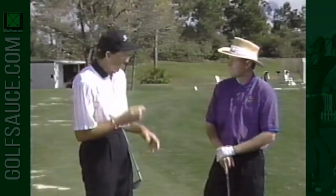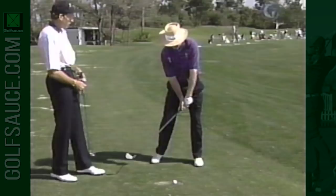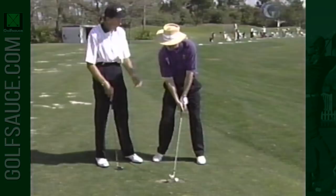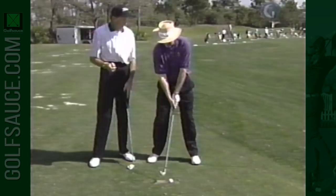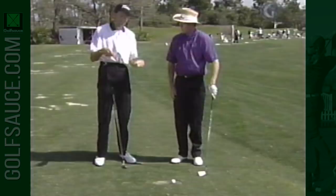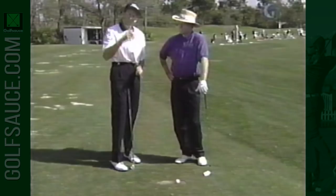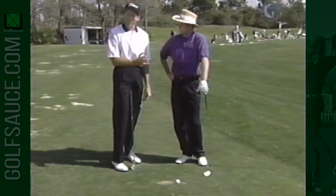First, we need to make sure we have a good setup with good angles. The first thing to establish is the spine angle — the angle at your back — because this angle has to remain as you turn back and through. Then you learn to use the body very much like the weight on a piece of string. If you keep your body moving, it keeps the club in orbit. As soon as the body stops, the club goes off orbit. That's why it's so important to get the body moving correctly.